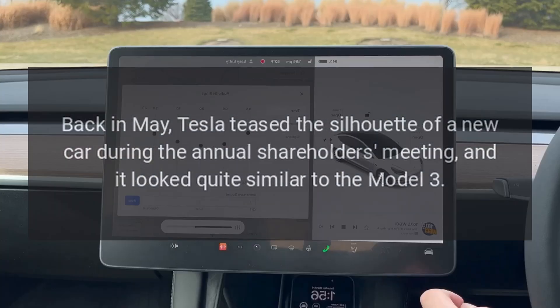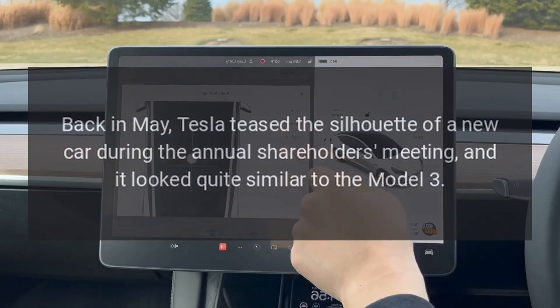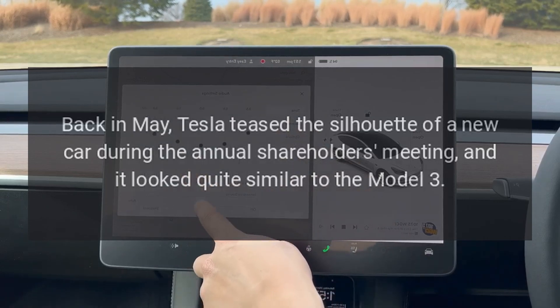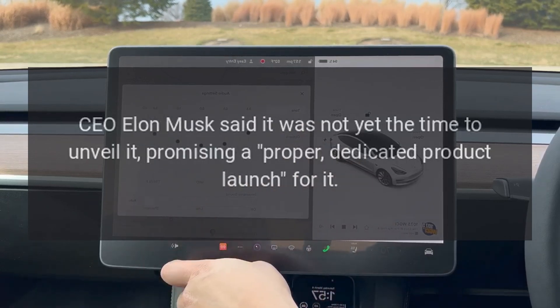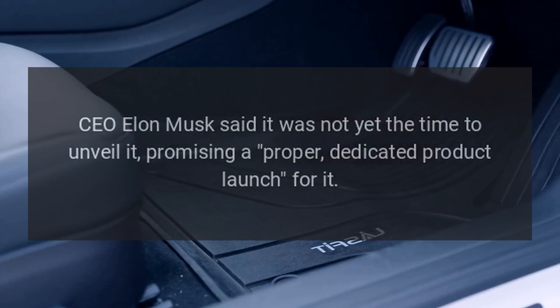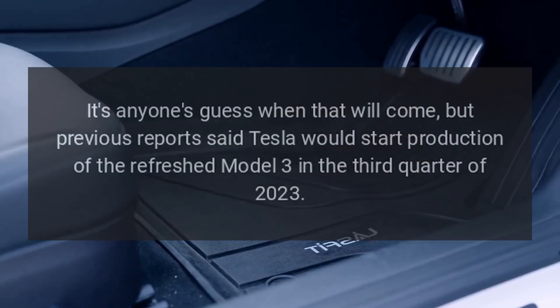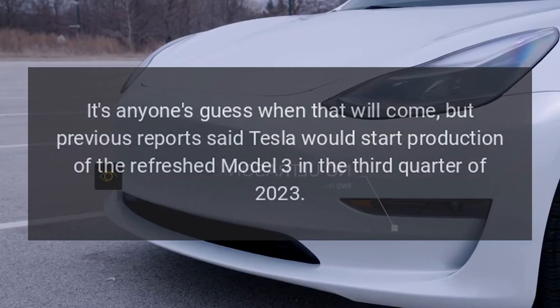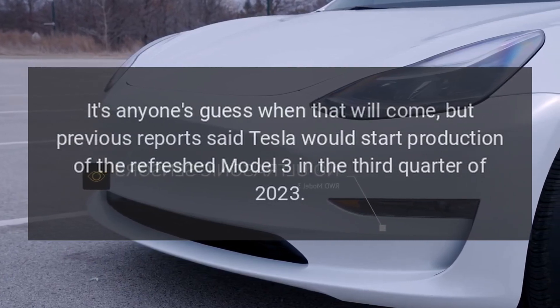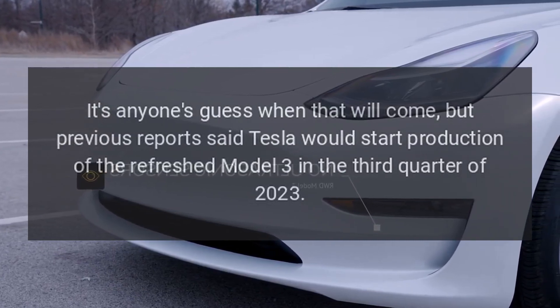Back in May, Tesla teased the silhouette of a new car during the annual shareholders meeting, and it looked quite similar to the Model 3. CEO Elon Musk said it was not yet the time to unveil it, promising a proper, dedicated product launch. It's anyone's guess when that will come, but previous reports said Tesla would start production of the refreshed Model 3 in the third quarter of 2023.